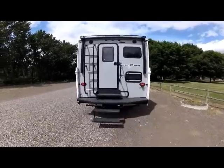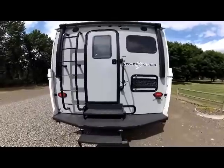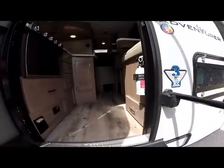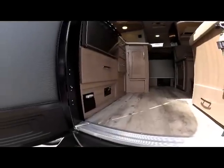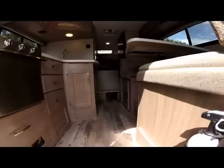Now let's take a look inside of the new 2020 Adventure 86FB as we go in the 26-inch wide entry. First thing as you step up on the comfort step bumpers, you notice the new flooring for 2020 — a nice light gray wood flooring.